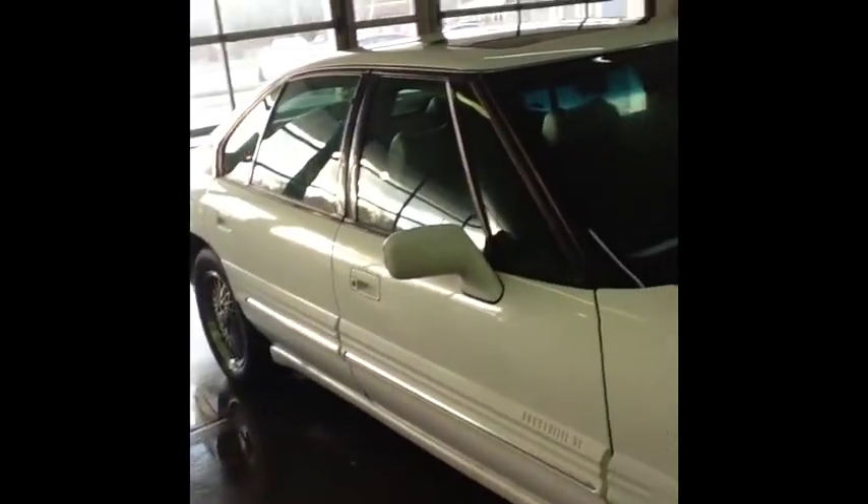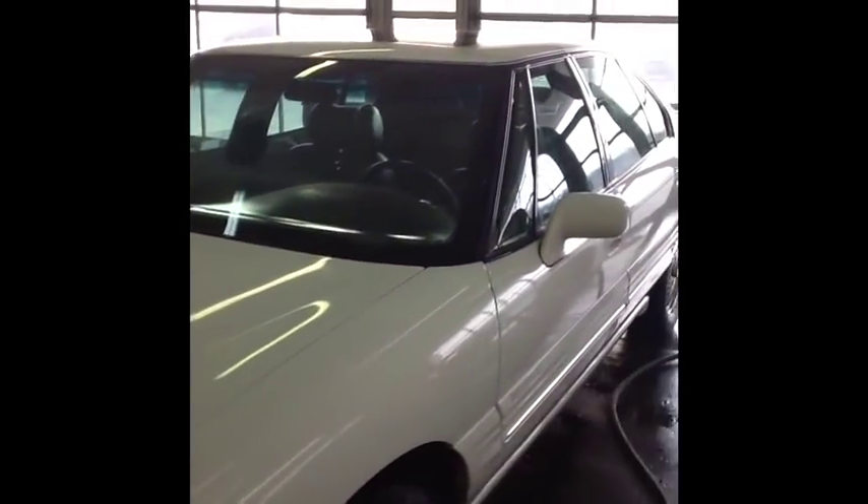This is one of those cars that's not perfect, but for the price, the engine is strong, transmission is strong, runs down the road good, and it's loaded with everything Pontiac could think about putting in a car. You get a good-looking car with all the bells and whistles.